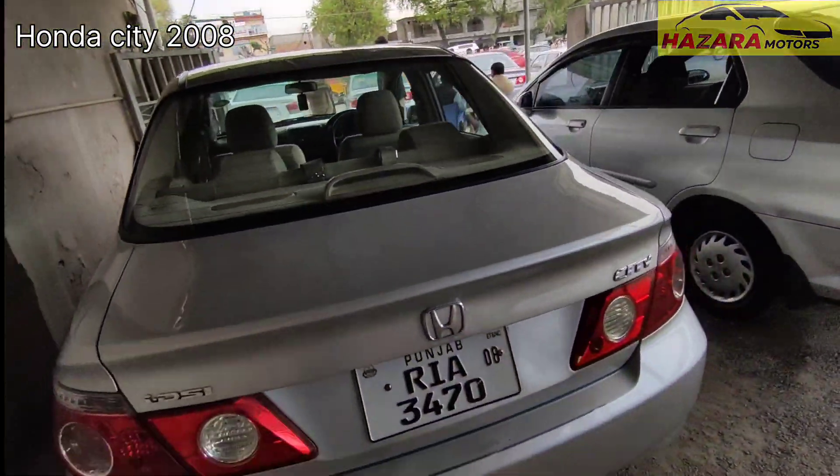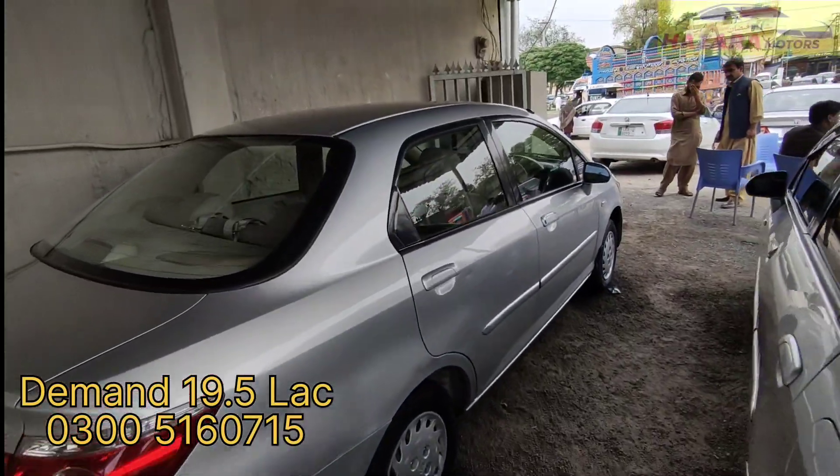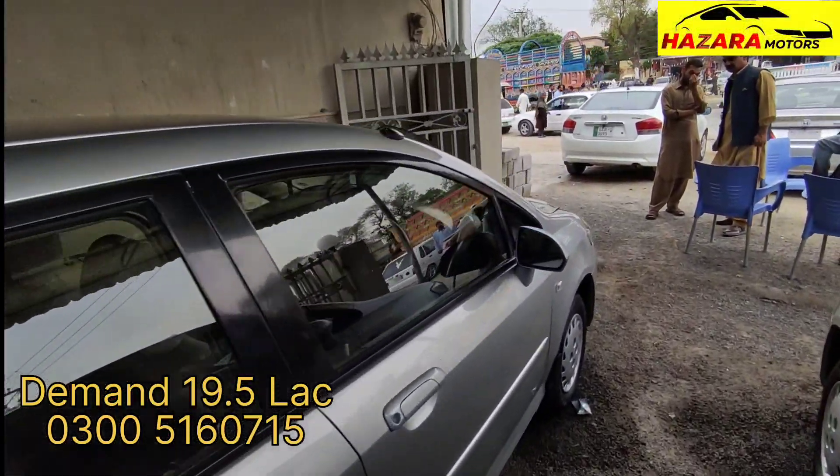The asking price for the back door issue is not fixed but is negotiable. You can contact directly with the seller.